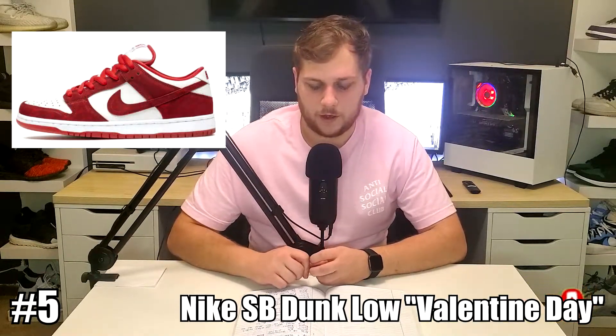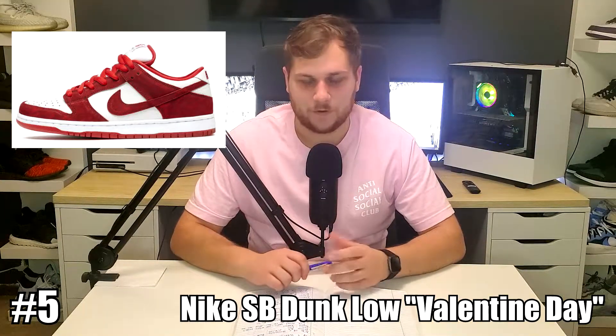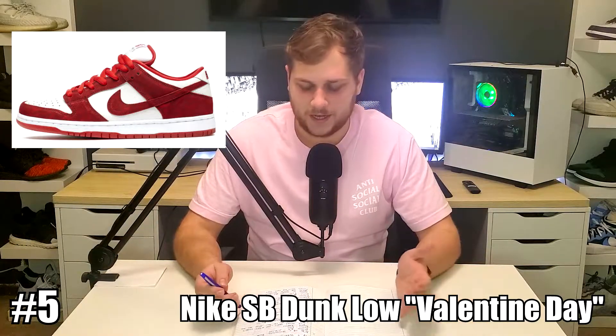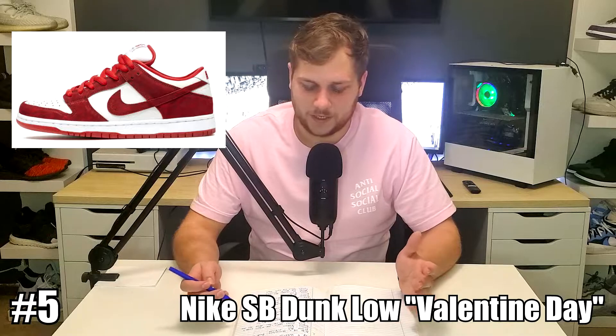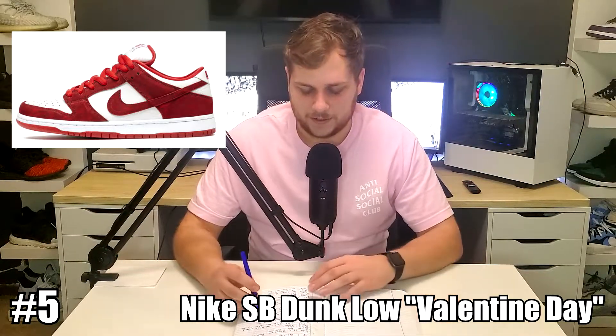This was released on Valentine's Day in 2014, so it's a 7-year-old sneaker at this point. It retailed for $98, and if you were lucky enough to get it in 2014, the dunk hype wasn't too crazy — it was 7 years ago, I wasn't paying much attention to dunks or sneakers. But now it resells for $530, at least the last sale on StockX.